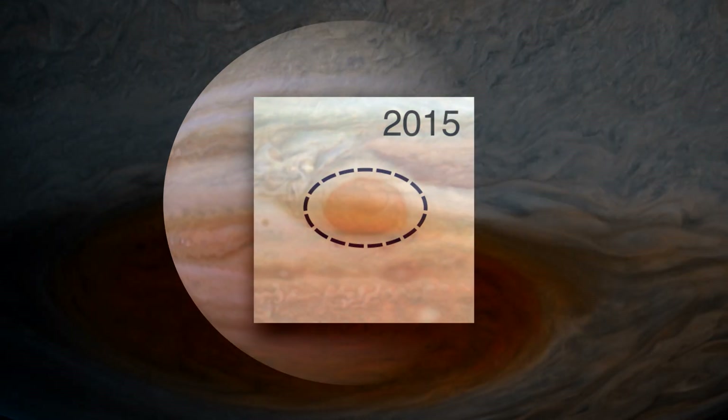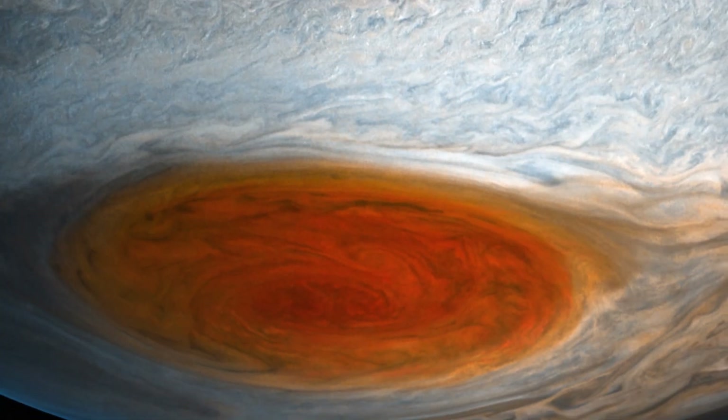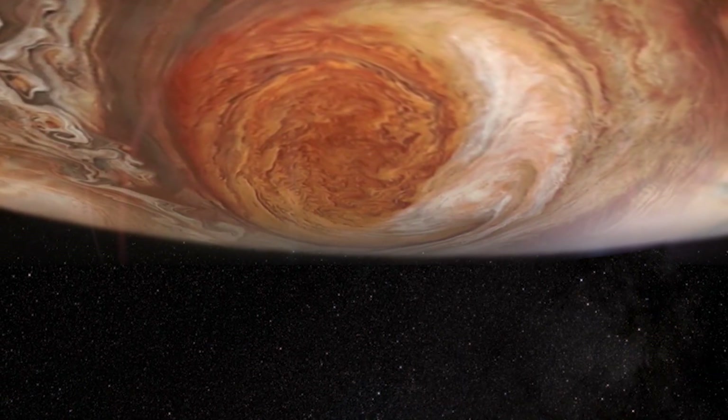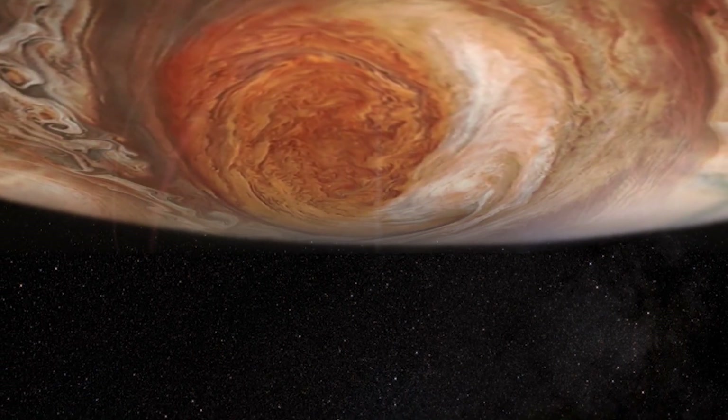Those studying it expect to see the wind speeds inside the Great Red Spot increasing as the storm shrinks, like an ice skater who spins faster as she pulls in her arms. But this isn't the case. Data reveals the storm isn't spinning faster — it's actually getting taller.